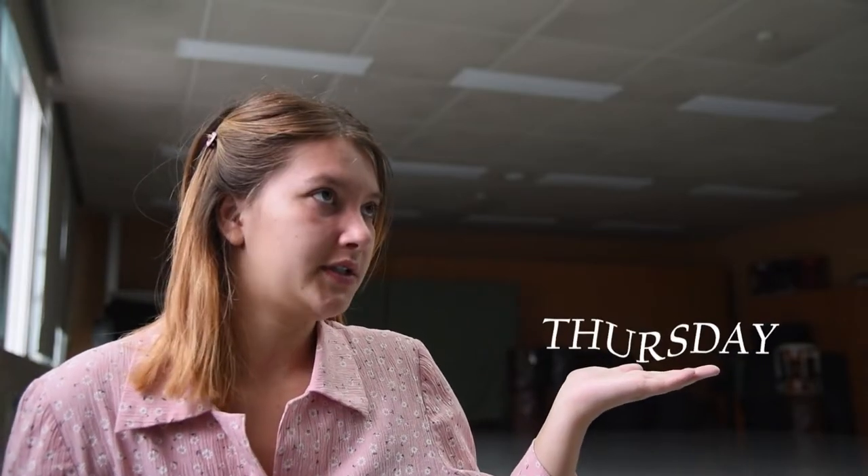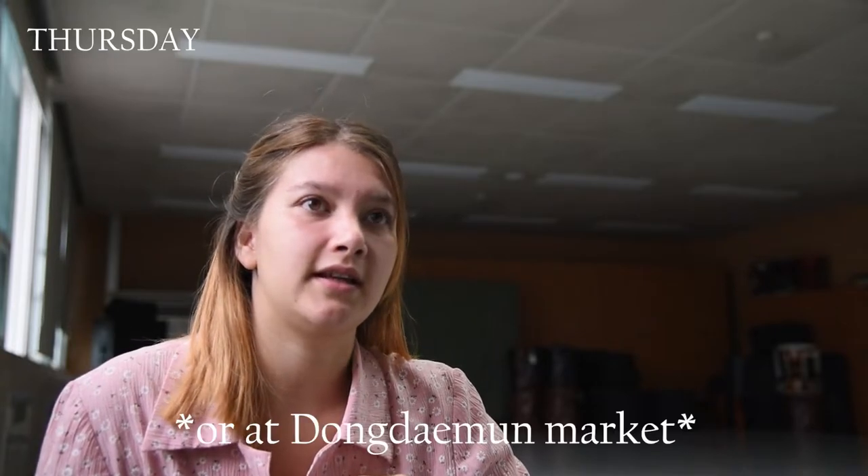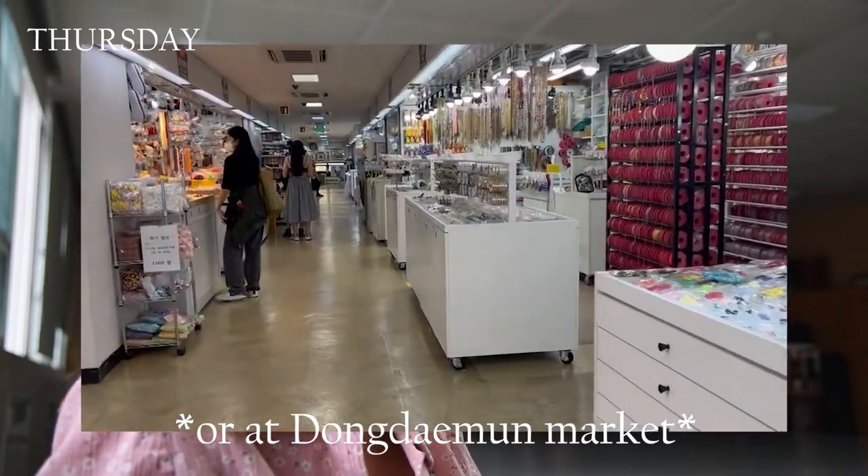On Thursday I have no lessons, but it's needed. On this day I often go to Huabang, a shop in Hongdae with art supplies. And then we're already at the last day of the week.